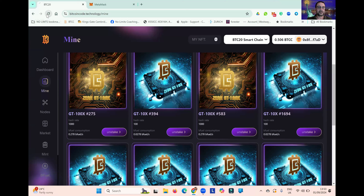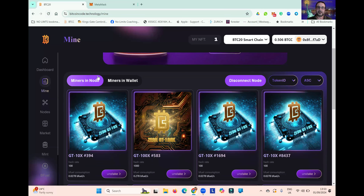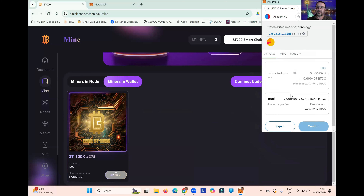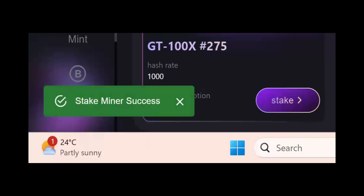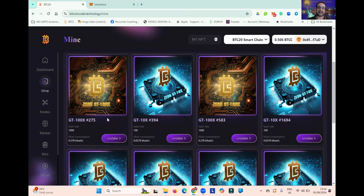If I refresh the page, you'll see it's no longer in the list. If I click on Miners in Wallet, you can see that's where the miner is now. And if I want to connect it, I simply click Stake. Again, the MetaMask confirmation comes up, so I click Confirm. You can see on the bottom left-hand corner: 'Stake Miner Success.' If I refresh the page, you can see it's back in the list and it is now mining all over again.